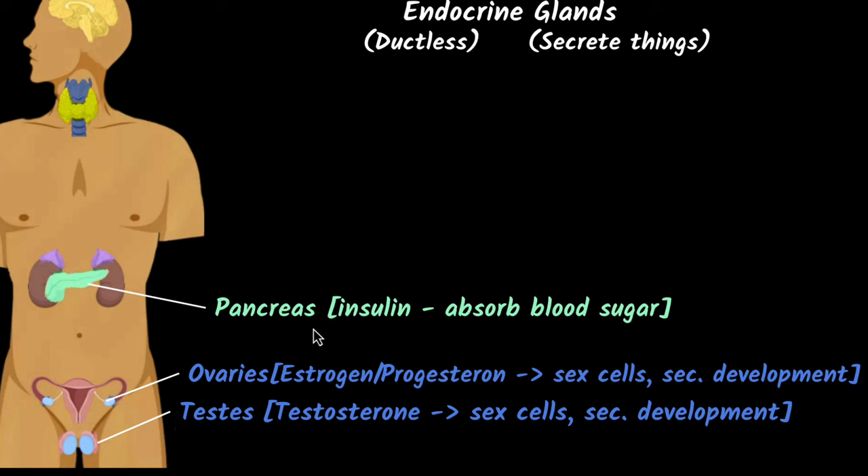Then we have the pancreas. One of the main hormones it secretes is insulin. Insulin's main job is to absorb blood sugar whenever the sugar level increases in the blood, because if blood sugar levels increase too much it can damage the blood vessels. People who have diabetes have a problem with insulin secretion — that's the whole idea behind diabetes.